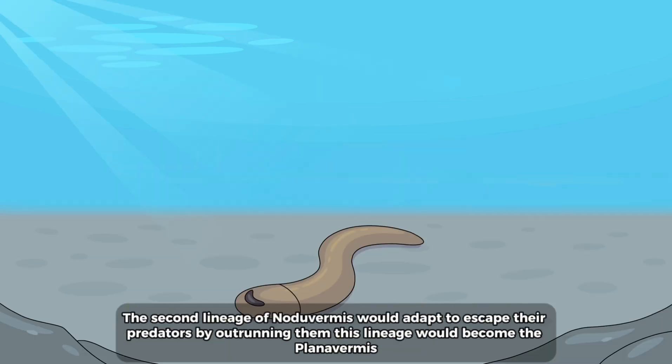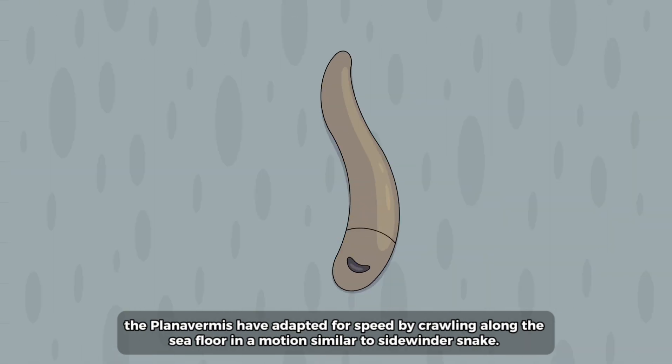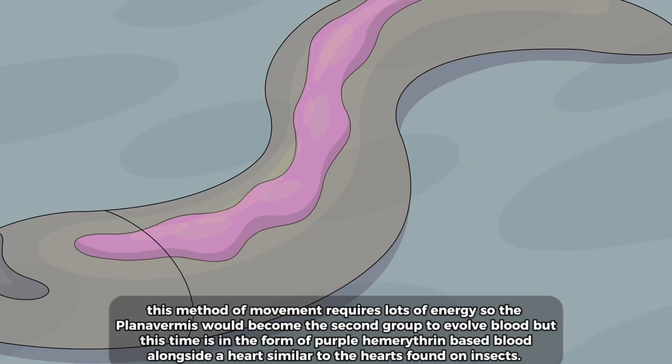The second lineage of no-do vermis would adapt to escape their predators by outrunning them, becoming the plana vermis. The plana vermis have adapted for speed by crawling along the sea floor in motions similar to a sidewinding snake. This method of movement requires lots of energy, so the plana vermis would become the second group to evolve blood — this time in the form of purple hemeryth­rin-based blood, alongside a heart similar to the hearts found in insects.